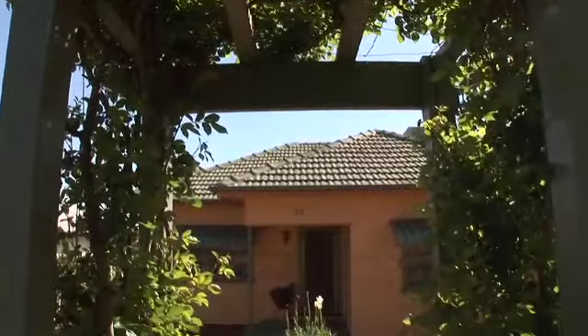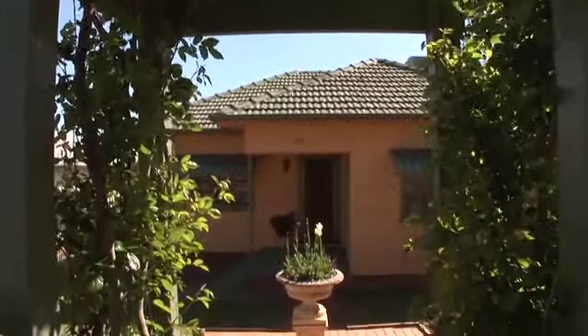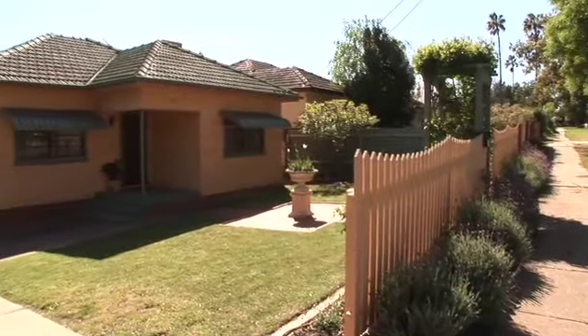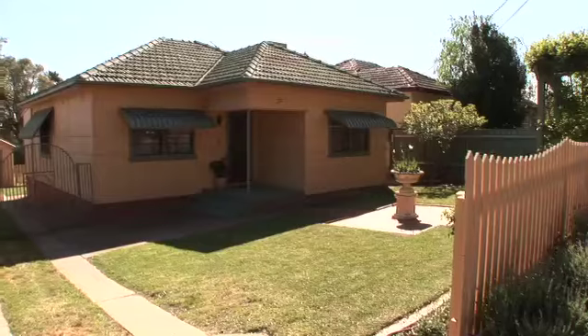Those with an eye for detail will appreciate the quality finish of this home with nothing left to do but simply enjoy. This home is being auctioned on Saturday 30th October at 11.30am.